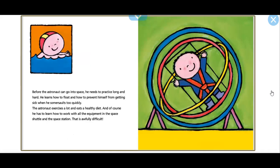Before the astronaut can go into space, he needs to practice long and hard. He learns how to float and how to prevent himself from getting sick when he somersaults too quickly. The astronaut exercises a lot and needs a healthy diet. And of course, he has to learn how to work with all the equipment in the space shuttle and the space station. That is awfully difficult.